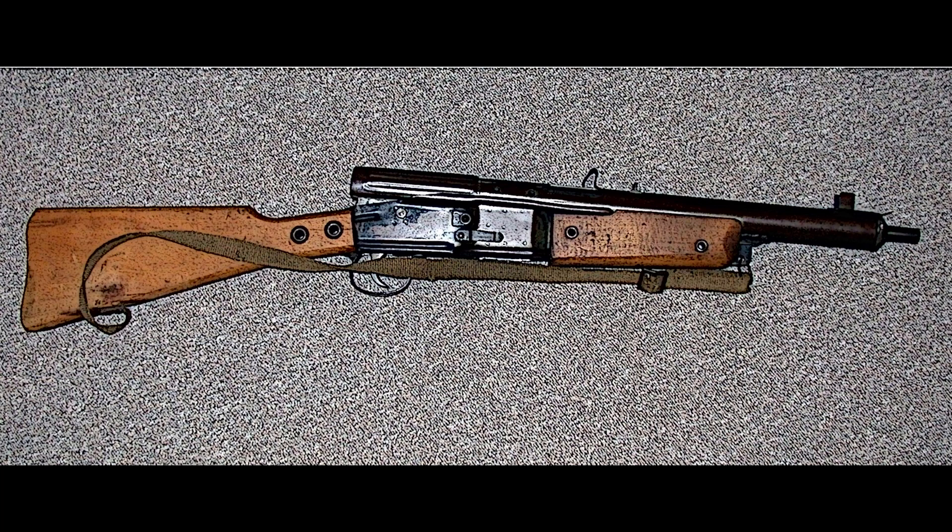Despite the urgency and mass production efforts, only about 10,000 units of the Gustloff Volkssturmgewehr were produced between January and May 1945. These rifles saw limited combat use due to the war's imminent end and the challenges in training militia members to use them effectively.